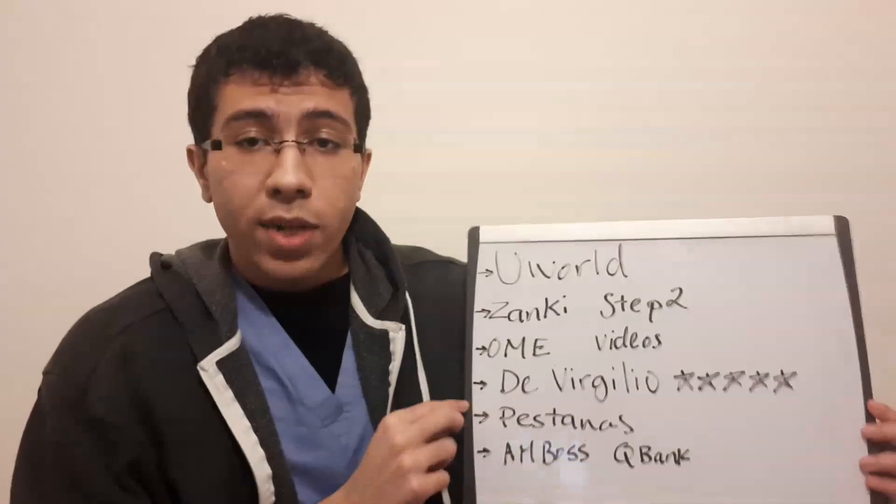After that, there's a resource everybody knows about — Pestana's. Pestana's is all high-yield information, really focused on hammering down details. It's good for a very fast review before your shelf, but I wouldn't heavily rely on it to make sure you do well. You want to really work on your textbook, your UWorld, and other resources, and use Pestana's mainly as a brief refresher before the shelf.